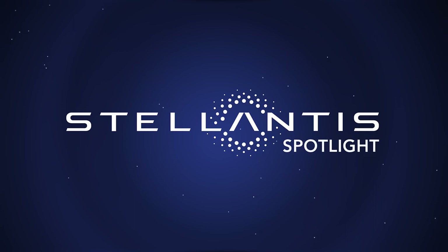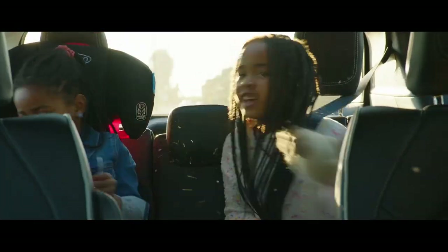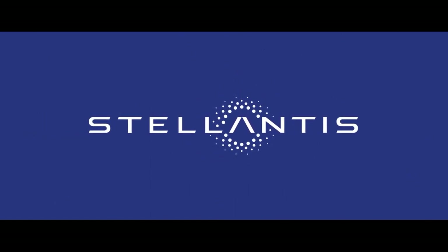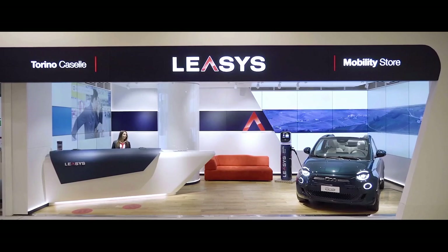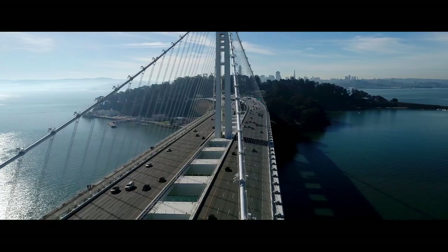Now on Stellantis Spotlight: Tuesday, January 19th marked the launch of Stellantis, a world leader for a new era of sustainable mobility dedicated to providing freedom of movement with distinctive, affordable, and efficient transportation solutions, uniquely positioned to capture the exciting opportunities of a global industry undergoing rapid and profound change.